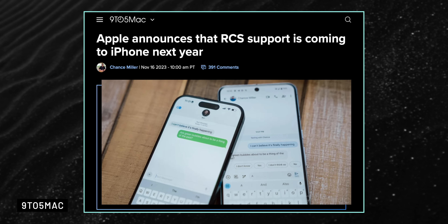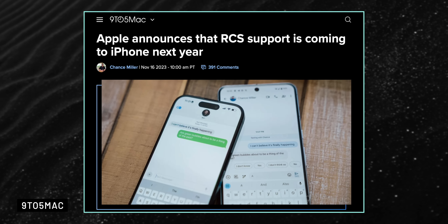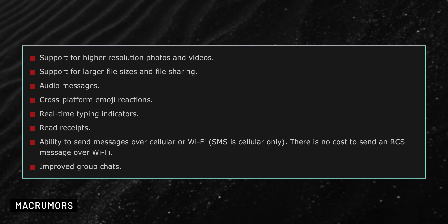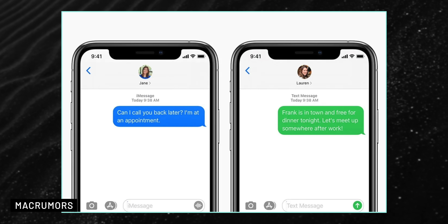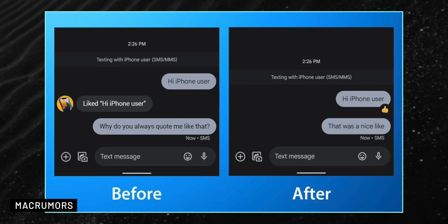Apple announced that later in 2024, the company wants to start using the RCS standard for texting with Android phones. iMessage will still be there for iPhone-to-iPhone messaging, but RCS will make texting with Androids better — sharing photos and videos easier, improved group chats, and added features like emoji reactions, read receipts, and real-time typing indicators. The green and blue bubbles are likely going to stay, but Android users will no longer receive those annoying 'liked the message' notifications instead of seeing the actual reactions.